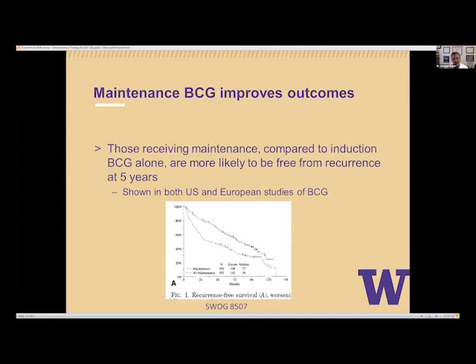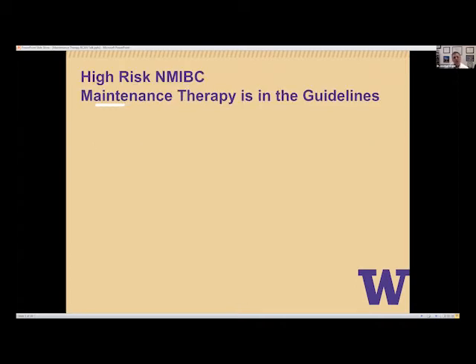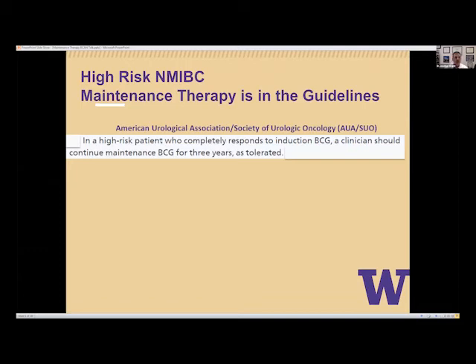We have to highlight that recurrences are common in this setting, and we need to treat that recurrence and adjust our plan. Looking at what the guidelines say: the American Urologic Association and the Society of Urologic Oncology in their guideline state that in a high-risk patient who completely responds to induction BCG — no tumor on cystoscopy — a clinician should continue maintenance BCG for three years as tolerated.